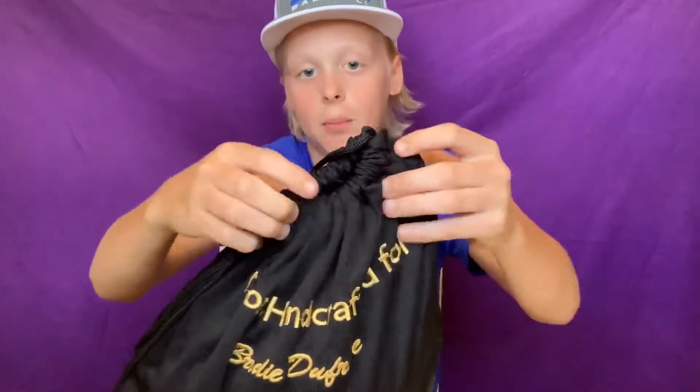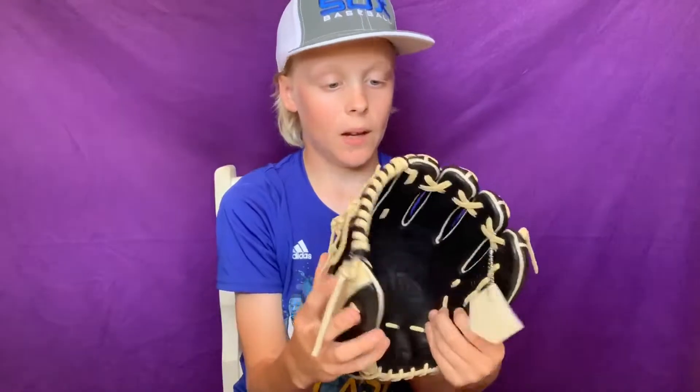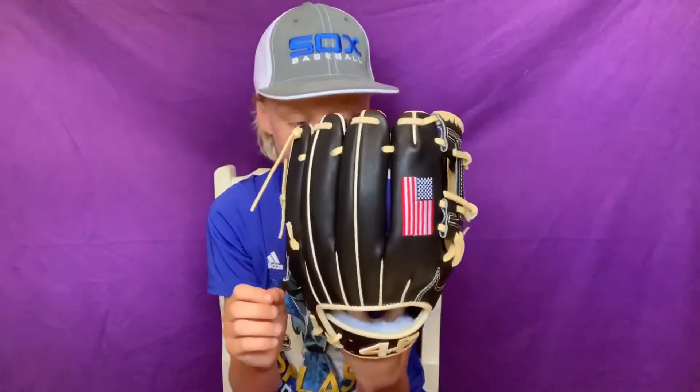Get this box out of the way — look at this bag, it says 'Custom Handcrafted for Brody Dufresne,' which is on my glove. I got the 44 logo embroidered right here, blonde laces, snakeskin with the leather, black in the palm, and black over here. I got an American flag logo, and it also came with this cool plate that says 44 on it. It's pretty cool and I love it — feels really nice too.